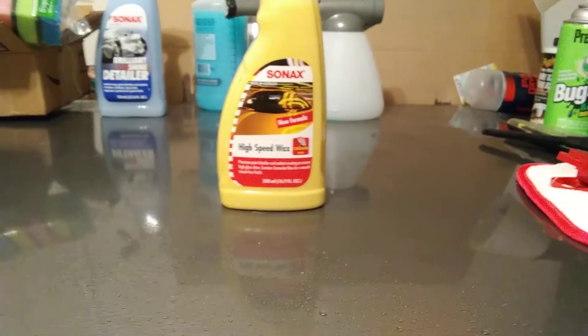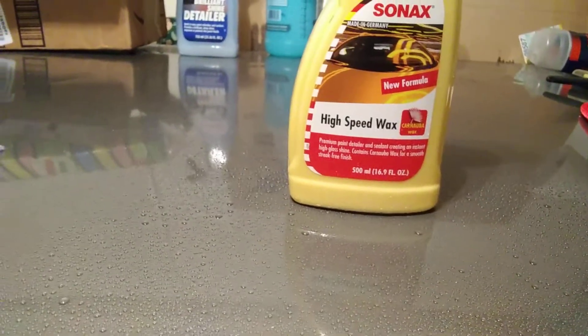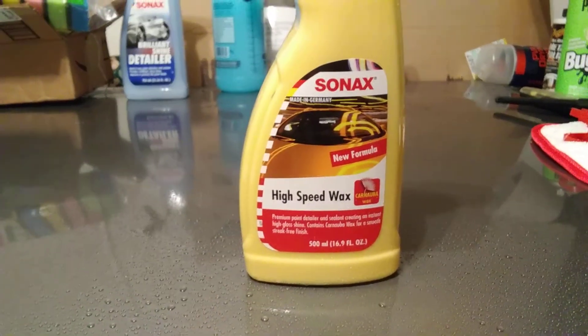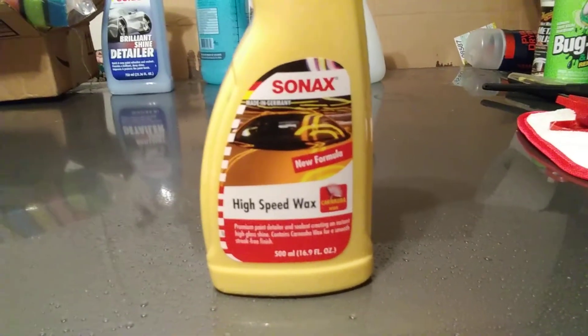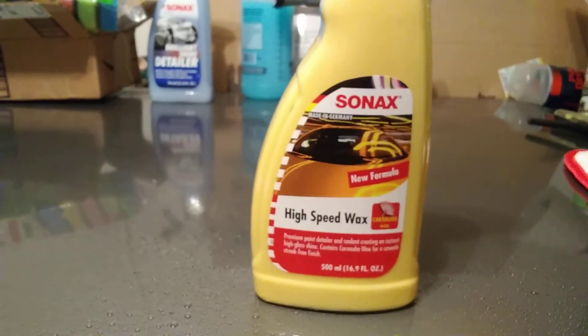There you have it, guys — this has been a review of the Sonax High Speed Wax carnauba wax and paint sealant. This is good for fast jobs where you want to seal in the paint quickly and knock the job out with that high-performance water beading. It's only $12 on Amazon. If you're new to my channel, don't forget to comment, rate, subscribe, and share my videos with family and friends. Look at them beads — that's what I'm talking about! Take care, guys — I'll hit y'all in the next video. Peace.